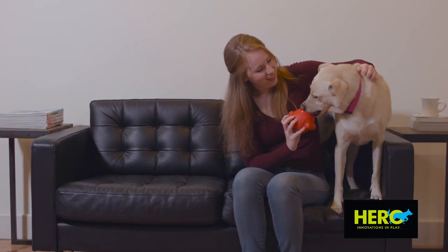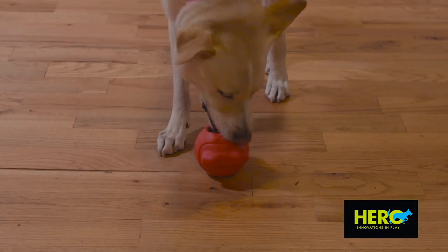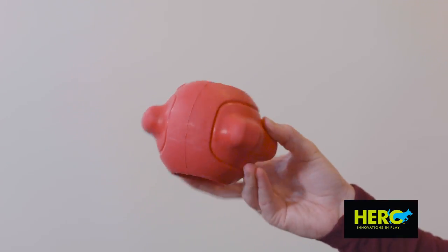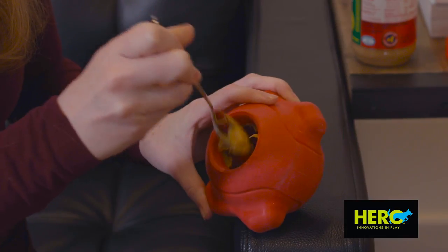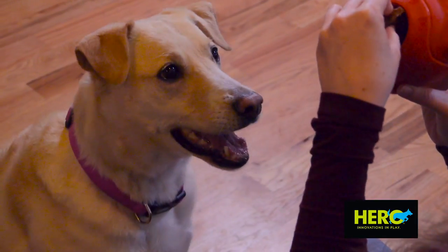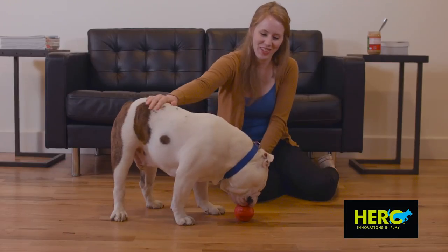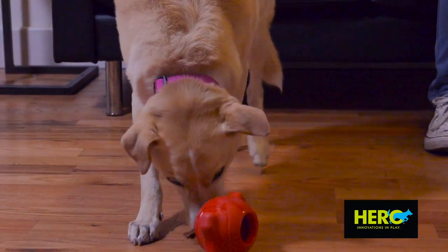The treat ball is not only a bouncing ball your dog will love, but it's also a treat dispenser. Made from durable rubber, the treat ball can be filled with peanut butter or dog treats to provide a puzzle that engages your pet's mind while it has a tasty snack. The treat ball — a treat dispensing puzzle dogs love to solve.